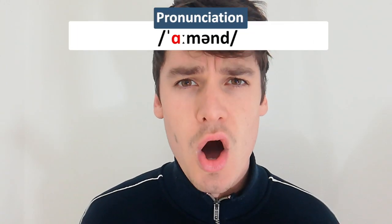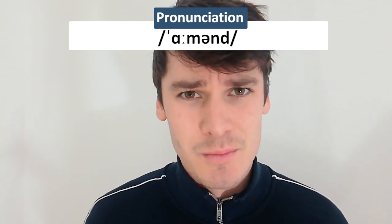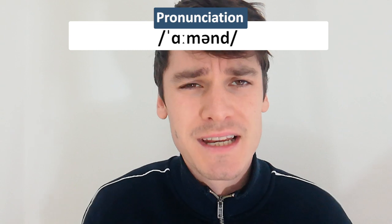The final word — number seven — is 'almond.' I've said 'al-mond' all my life, and everybody I've heard says 'al-mond,' but apparently Oxford Dictionary says it should be pronounced 'ah-mund.' Everybody says 'al-mond,' so I say 'al-mond' — but I should say 'ah-mund.' If everybody says it one way, does that make it wrong? It's very confusing, but people understand you either way.